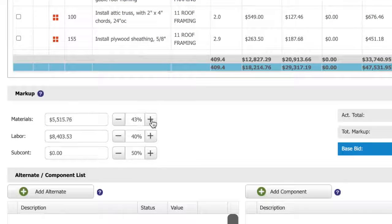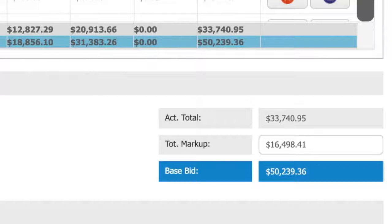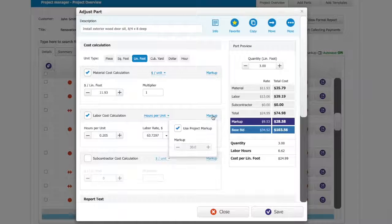You might look at that, improve the markup, and make a profit on the sale. So many contractors are afraid to mark up what they need to do. There are contractors out there putting on a markup of 30%. You might as well just go work for somebody else — you're not earning any money.